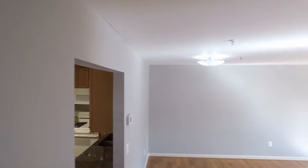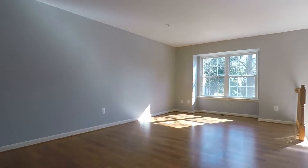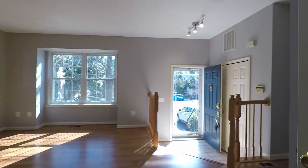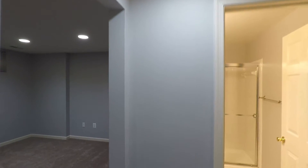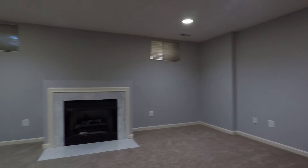Now we'll head downstairs to the basement for the family room, bathroom, and laundry. Here in the basement, to your left is going to be the living room area with a gas fireplace.